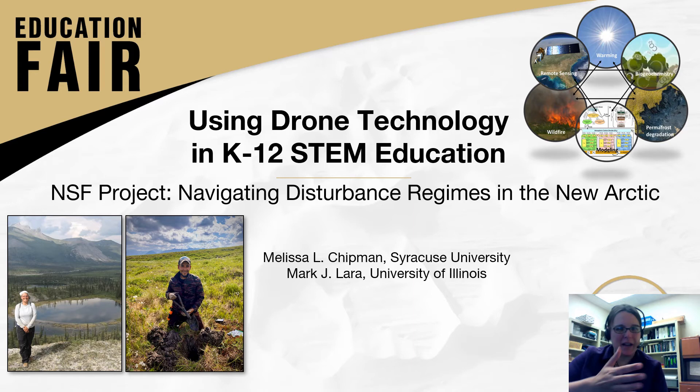Hi everybody, my name is Melissa Chipman. I'm a professor at Syracuse University, and this is my collaborator in the photo here, Mark Lara at the University of Illinois.